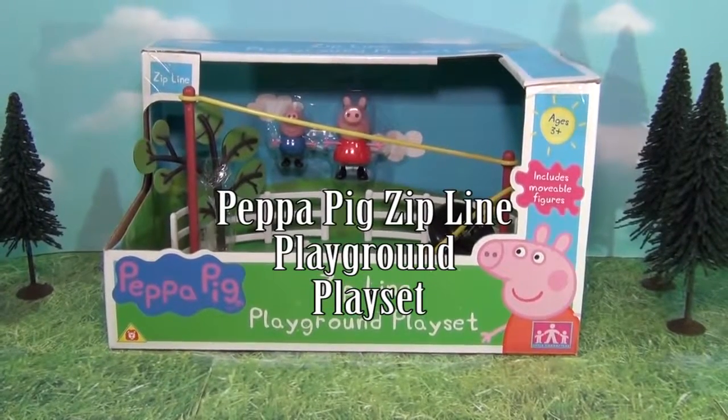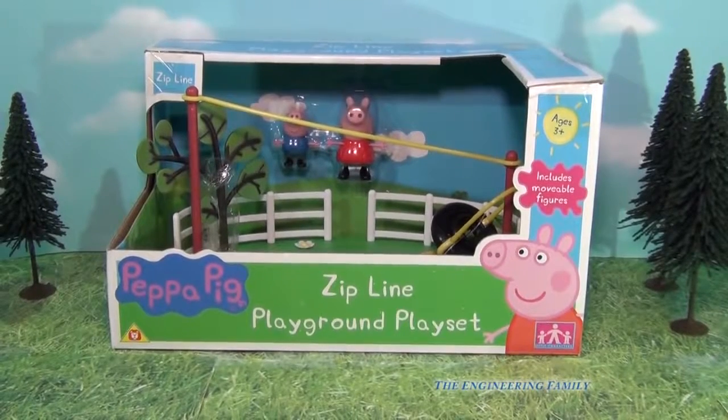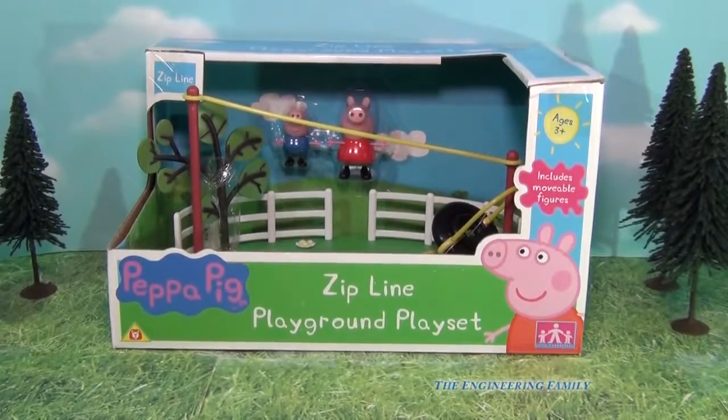Hello everyone. Today we're gonna look at the Peppa Pig Zipline Playground Playset. You can see here it's part of the Peppa Pig Playground Sets which we've looked at, and it's lots of fun. It comes with George and Peppa. So let's take it out of the box and see what we have.